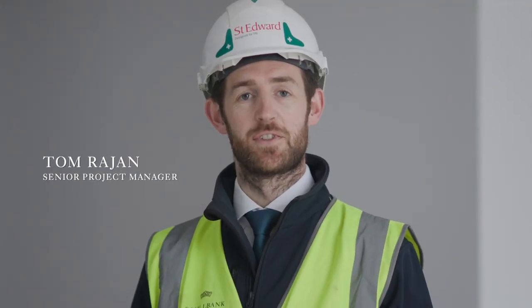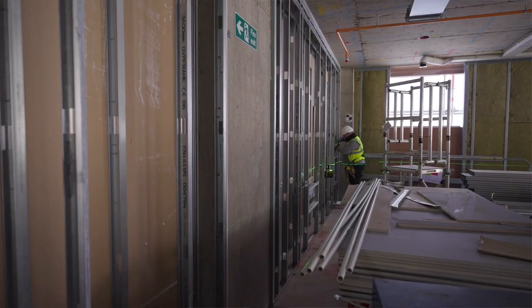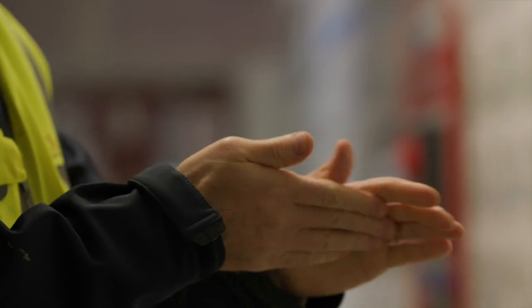Hello, I'm Tom Rajan, senior project manager here at Nine Millbank. Over the past year we've continued to make good progress here on site whilst ensuring the safety of our staff and customers remains top priority.